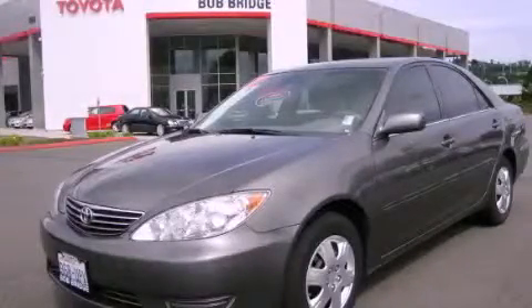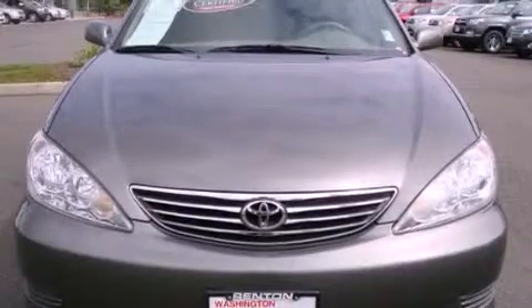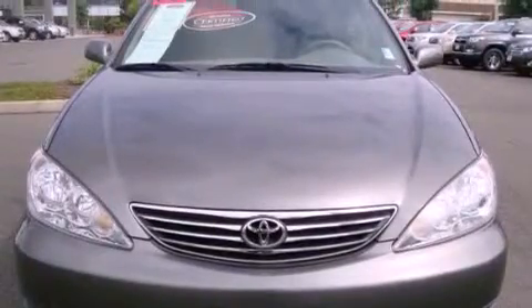This is a certified pre-owned 2006 Toyota Camry. It has a 2.4 liter 4-cylinder engine and an automatic transmission.